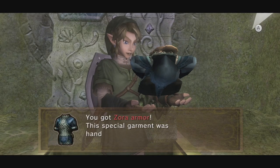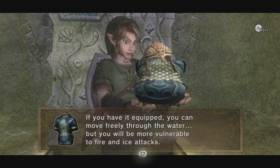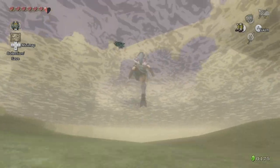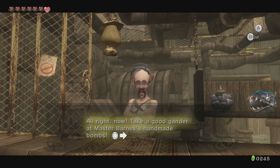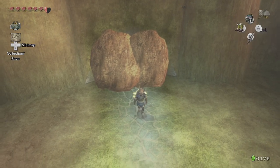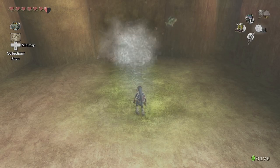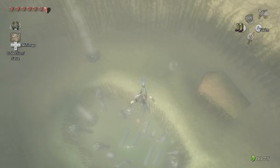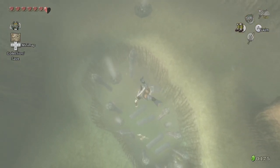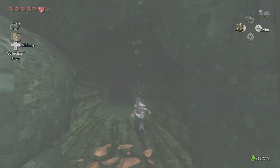This replaces the blue tunic from Ocarina of Time, but in addition to the underwater breathing, we can now also swim. Also make sure to stop back at the bomb shop to buy water bombs, which are bombs that we can use in the water. We can make a shortcut in the graveyard that takes us back to Lake Hylia, and we can finally swim down to the bottom of the lake, blow up this rock, and swim into the dungeon.